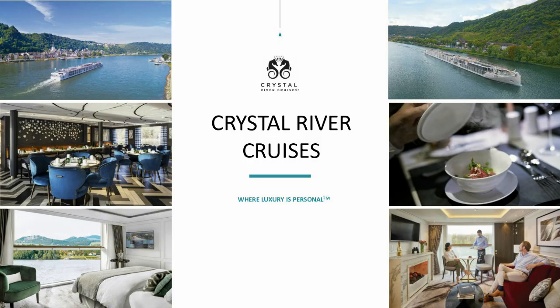Hello, thank you for joining the Knowledge Crystallised Crystal River Cruise training session. This session is all about the dining on board Crystal River Cruises, as well as some of the entertainment and social spaces. My name is Megan Saunders, I'm the Trade Sales Support Exec here at Crystal.